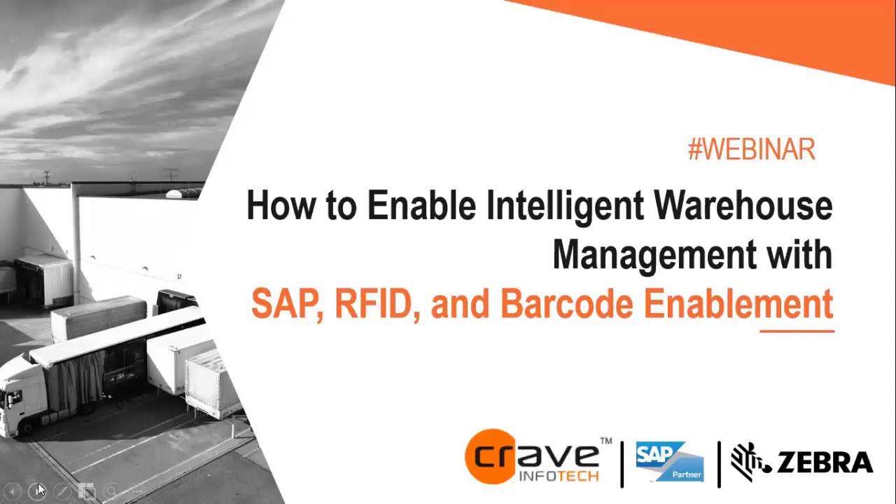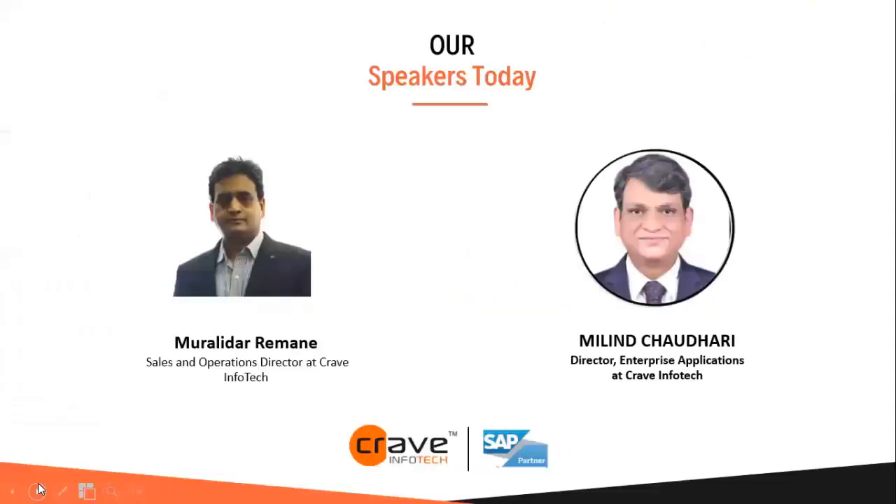I would like to welcome Murali Dhazamane and Milind Chaudhary. We are glad you could be here today to share your insights on how to enable intelligent warehouse management with SAP RFID and barcode enablement. Murali is a Sales and Operation Director at Grave Infotech. During his 20 years of industry experience he has handled and executed multiple automation projects for pharma, manufacturing, engineering, CPG and IT industries.